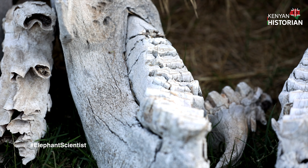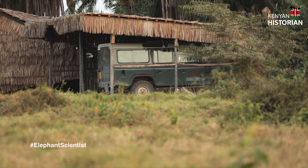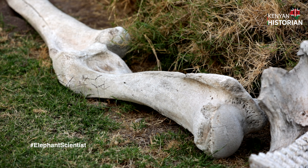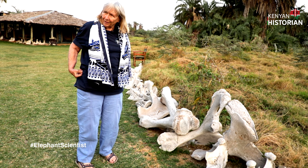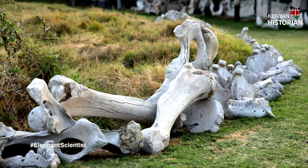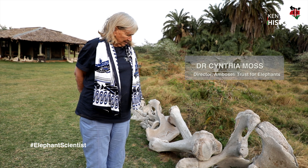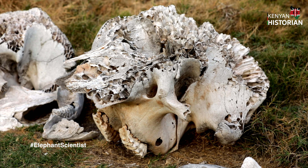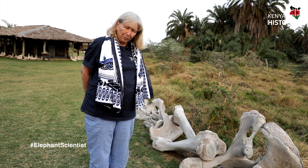Those are the leg bones and that's the pelvis. You can probably tell from the pelvis whether it was a big male or female. If you can get some DNA out of the bone you can do an analysis, but the jaws will tell you more than the other bones.